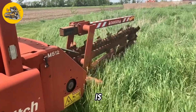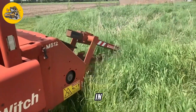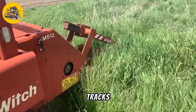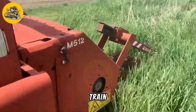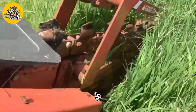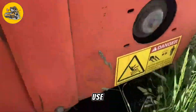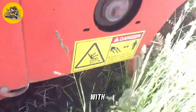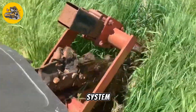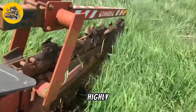The RT25 is also highly maneuverable, with a compact design that allows it to work in tight spaces. Its tracks provide excellent traction on rough terrain, allowing it to navigate uneven ground with ease. One of the key features of the RT25 is its operator-friendly design. The controls are easy to use, and the machine is equipped with features like a hydraulic steering system and adjustable trenching depth, making it easy to operate and highly productive.